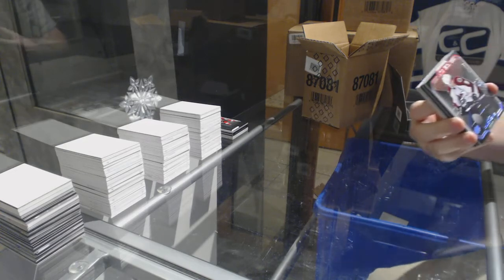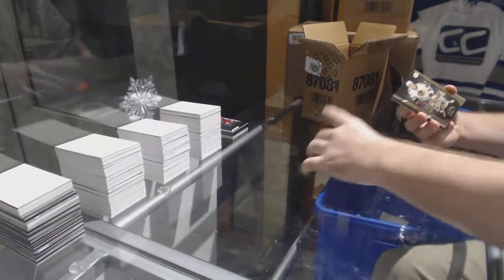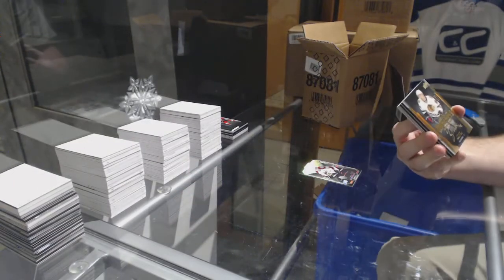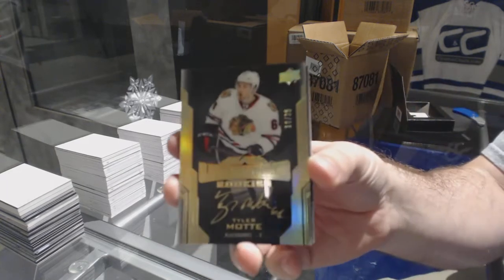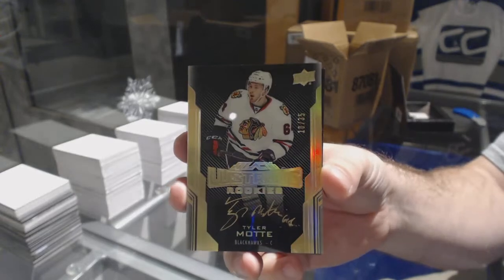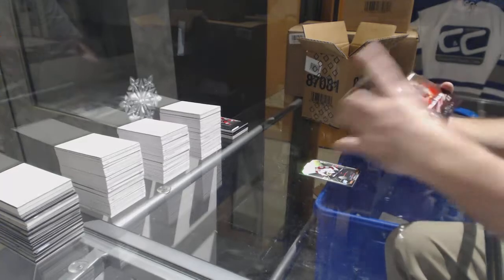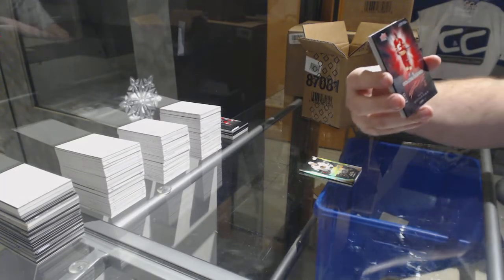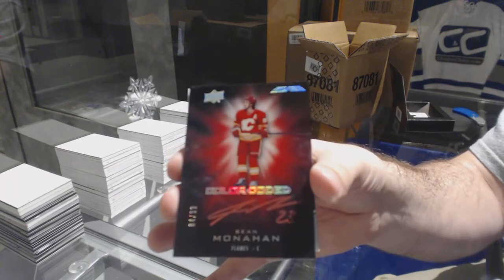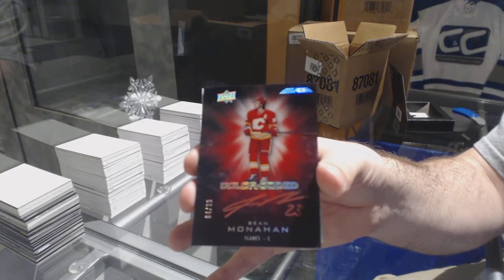For the Avalanche, 299, Matthew Shane. For the Chicago Blackhawks, number to 35, Lustrous Rookie Gold — Tyler Mott. Lustrous Rookie Gold Tyler Mott for the Calgary Flames, number to 99, Color Coded Auto — Sean Monaghan.